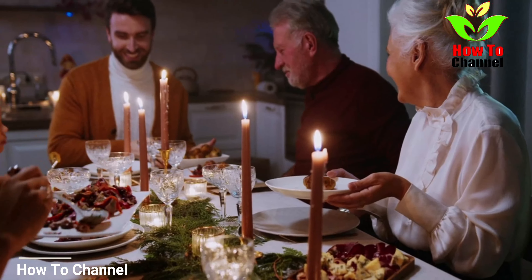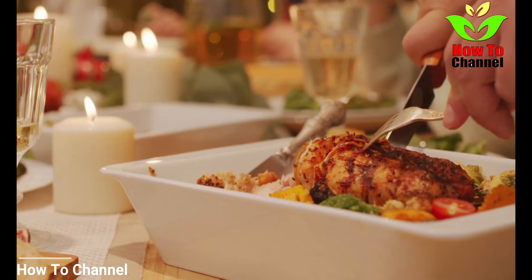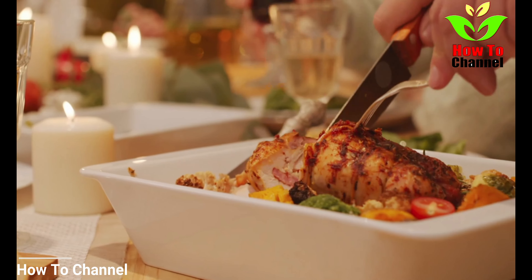The following breakfast recipe is a healthy option to start the day. It will support the calorie-burning process, lower cholesterol and glucose levels, and help you lose excess weight.